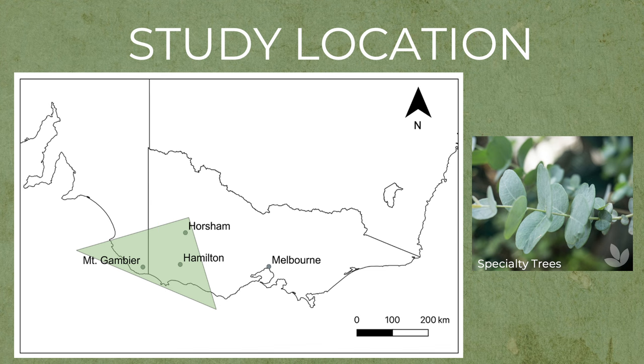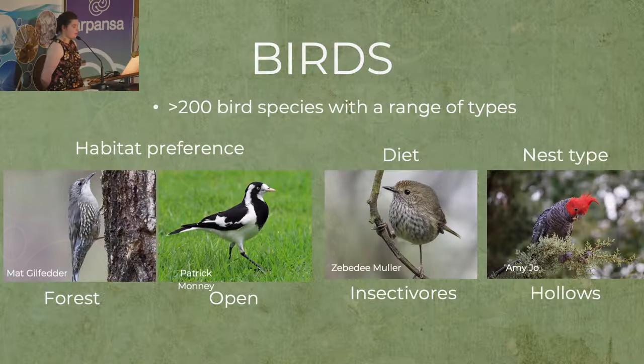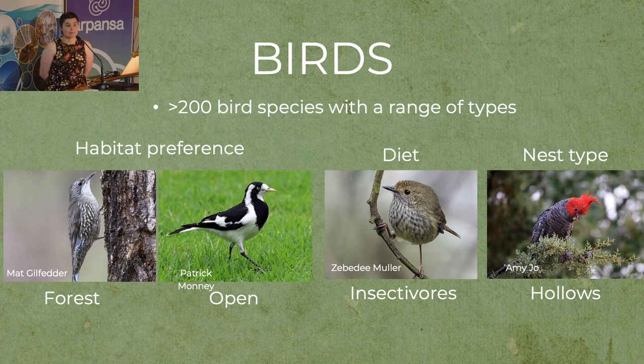Blue gum plantations are not native to the region — they're native to Tasmania. The Green Triangle is also home to a range of bird species; more than 200 bird species have been observed here, coming from a range of different groups. There are species that prefer forests and need treed structures for foraging and nesting, and species that prefer more open habitat. There's also variation in diet, such as insectivores, and variation in nesting types, such as those that rely on large old trees with nesting hollows.